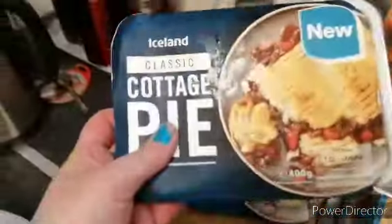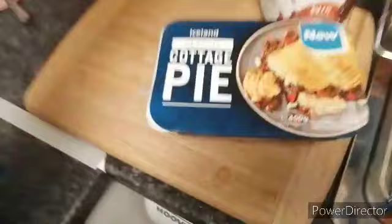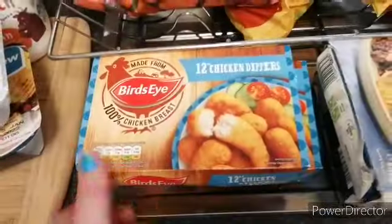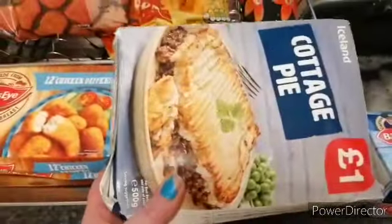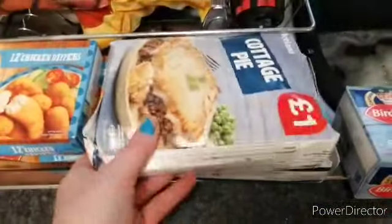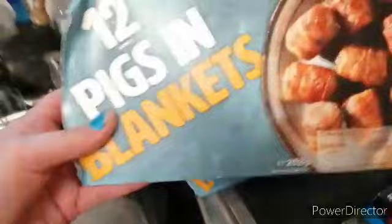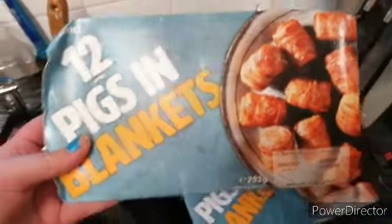So the next thing we've got is two of these cottage pies, twelve chicken dippers and there's two boxes of them, cottage pie and there's two of them, box of fish fingers, box of fish cakes, pigs in blankets and there's two of them.